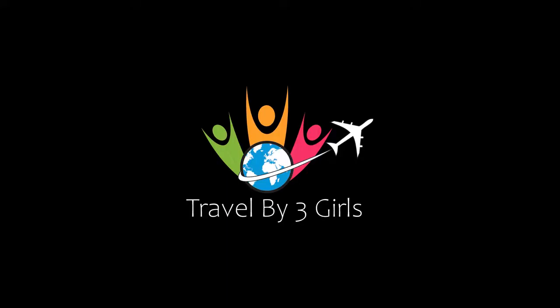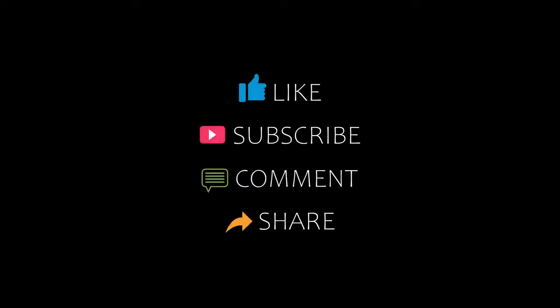Hello guys, welcome back to our channel and now you are watching a new video of Topic Amanda's Hotels. Please subscribe to my channel and don't forget to like, share and comment. Let's start the video.